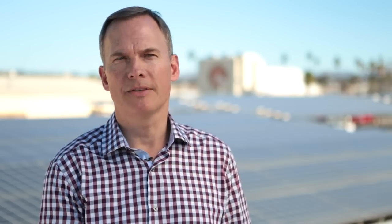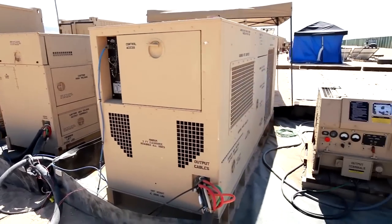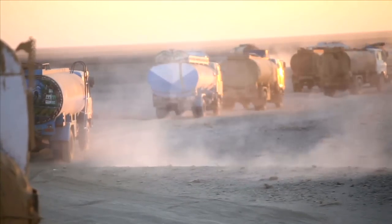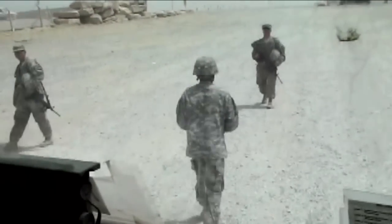Forward operating bases, in general, use diesel generators to provide power to the necessary troops and communication and other electronic equipment on the base. Delivering fuel to those generators is a very hazardous task. It can cost up to $300 a gallon to transport fuel in wartime, and for every 50 convoys, there's one casualty.